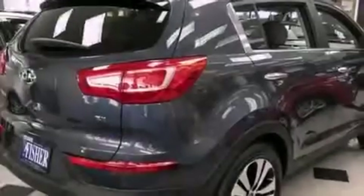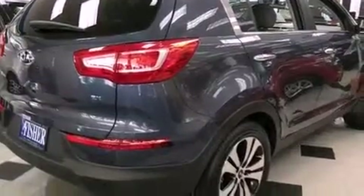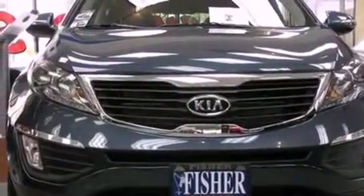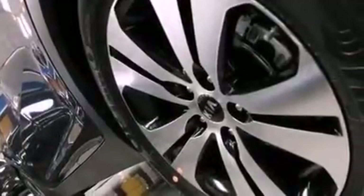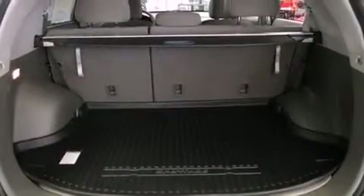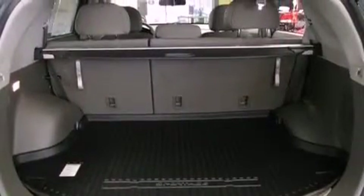Its top features include a multi-function display, air conditioning with automatic climate control, cruise control, a premium audio system, a leather-wrapped steering wheel, a multi-link rear suspension, a rear spoiler, a low tire pressure indicator, a rear-view camera, and aluminum wheels.